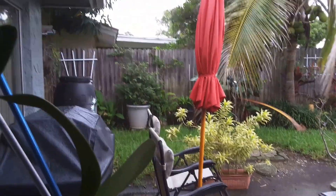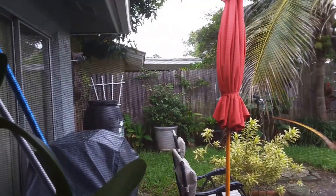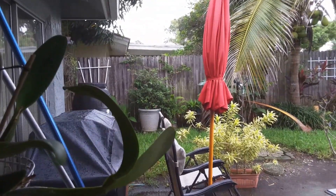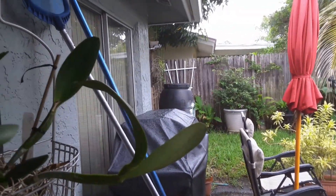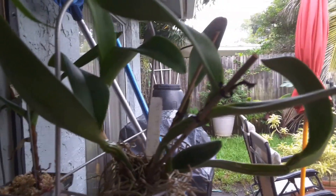Hi, this is Blanca. I just want to update you on the storm. We were pretty fortunate — it did not come directly towards us. It's going up towards the north part of Florida. It's still raining, we did get a lot of rain here, and we'll get more. We'll get a lot of wind tonight, I hear.